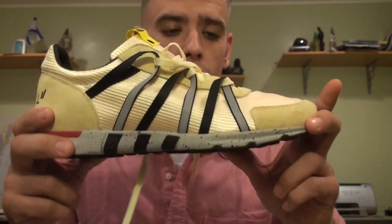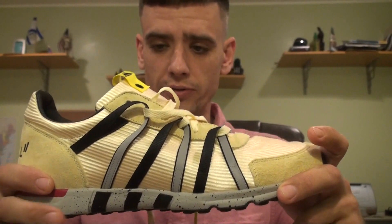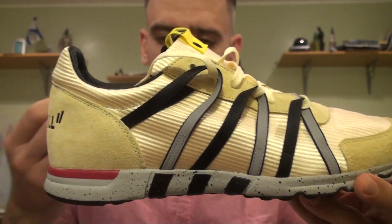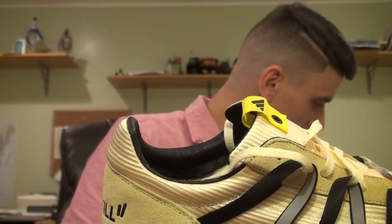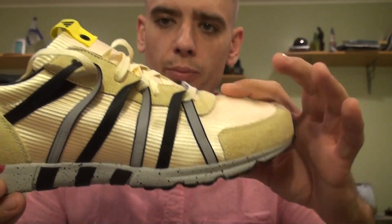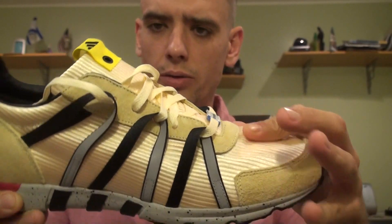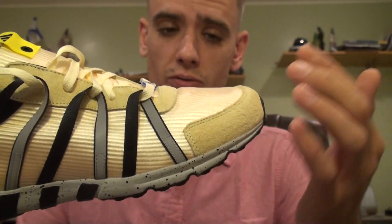Jumping right into the shoe — the Equipment Racing 93 is really, really light. If you've ever held a Nike Free Run, it's probably the same weight. The colorway is kind of like a vanilla color — that's the best way I can describe it. The official colorway is listed as 'light granite and yellow,' so yeah, almost like a vanilla colorway. The upper has a couple of different materials — this part is like a nylon mesh, kind of striped, going around the toe.